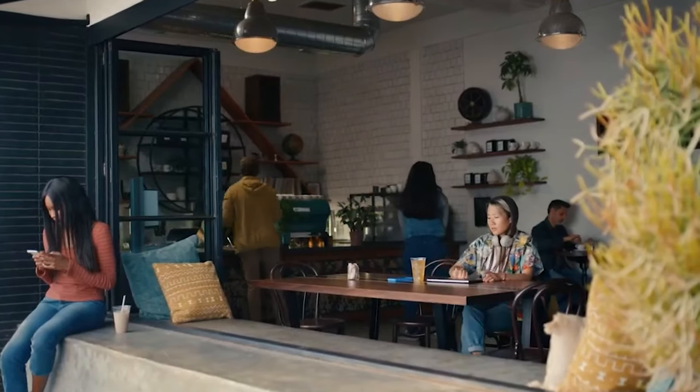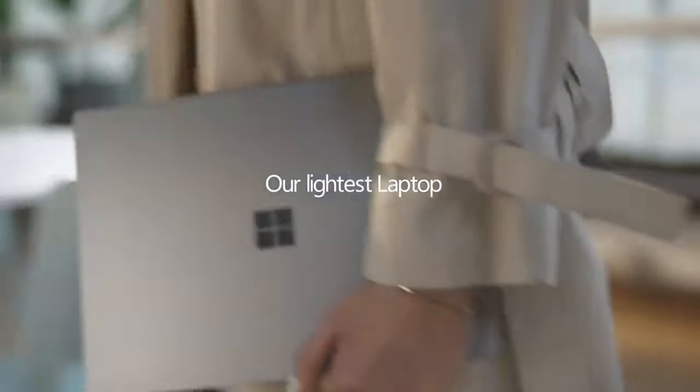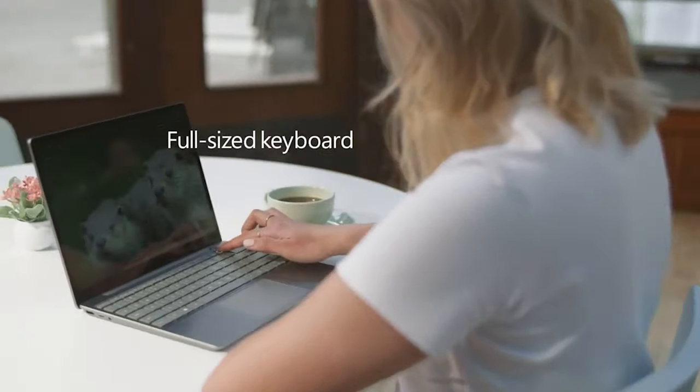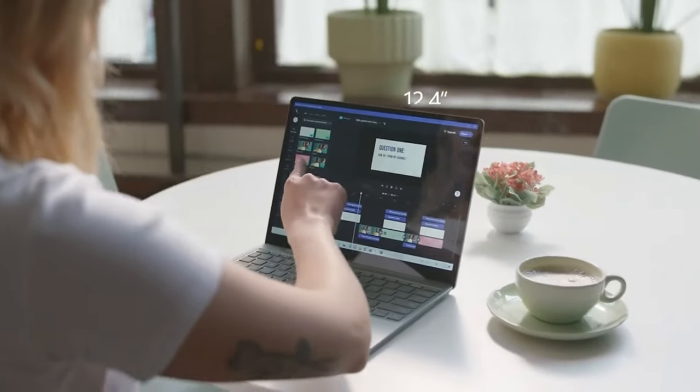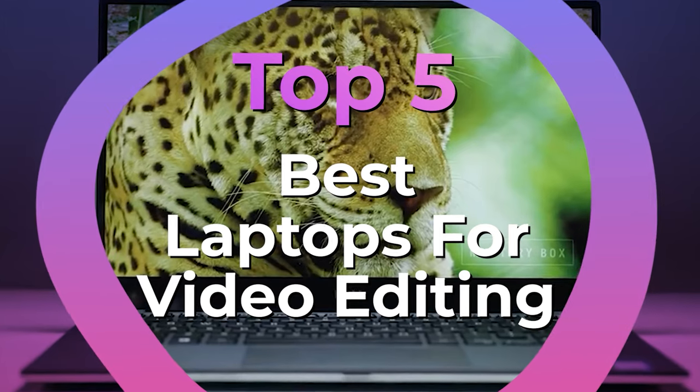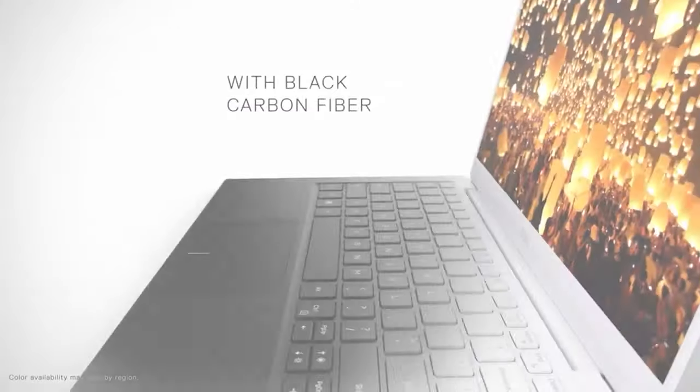If you tend to work in one set place, then this should not be an issue. However, if you're constantly on the go, you might want to opt for a scaled-down laptop. Just be aware that the power, battery life, and the bearing ergonomics will be severely compromised as the body of the laptop gets smaller. We have listed the top 5 laptops for video editing and their key features, plus the things you need to consider to help you choose the best one for you.